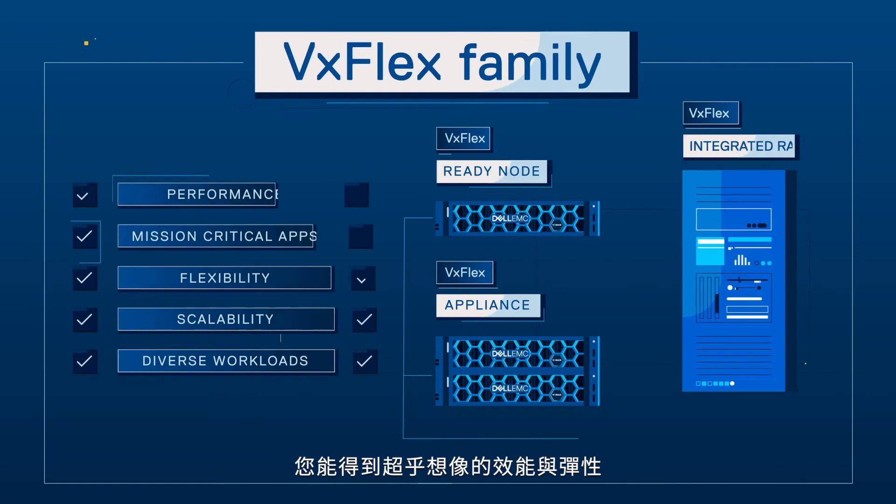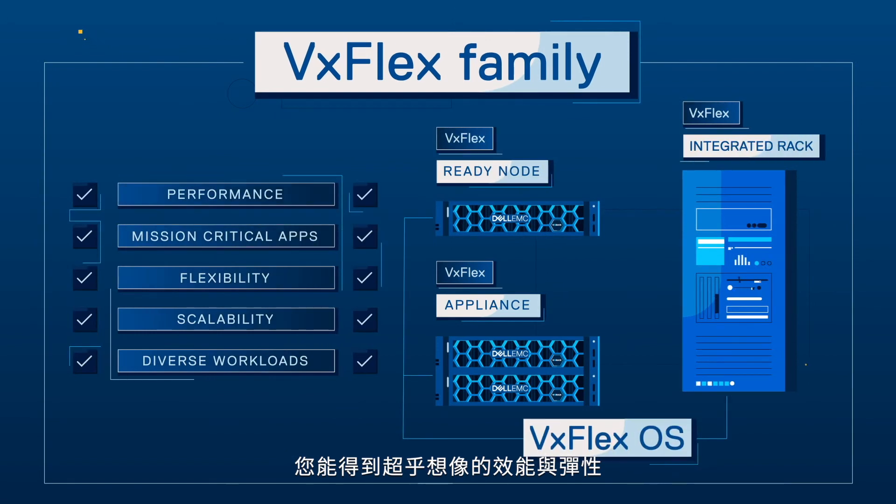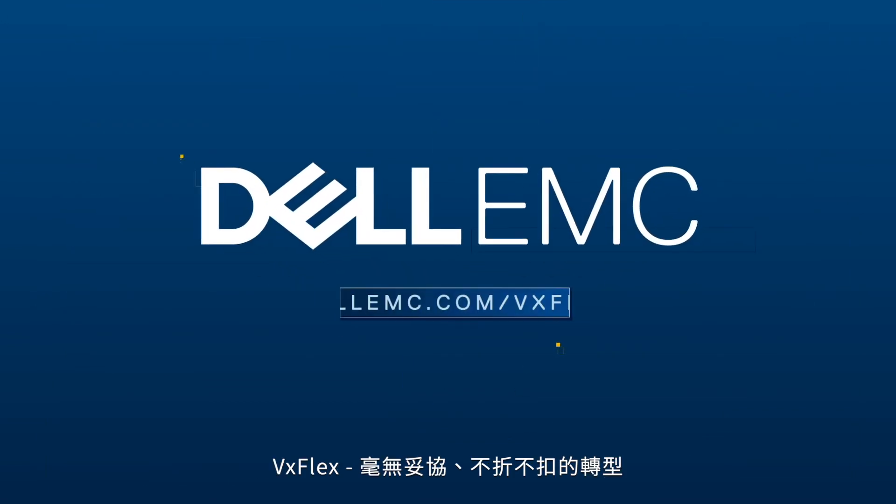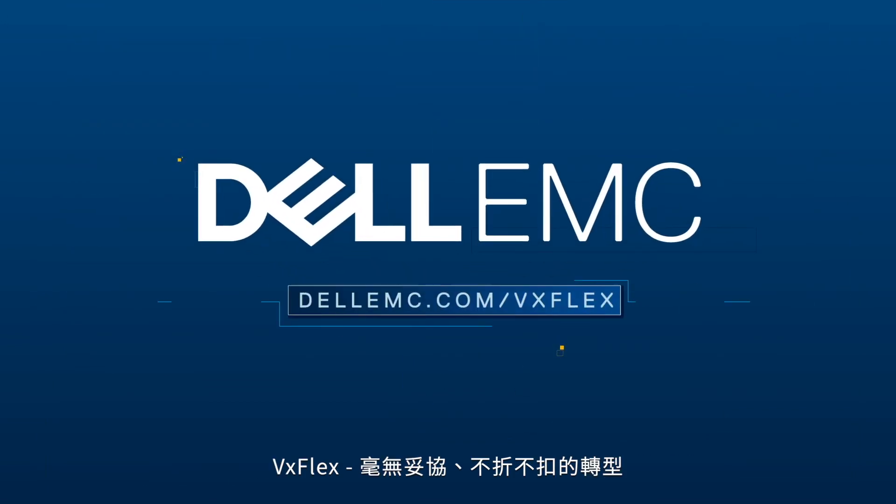With VxFlex, you get better performance and flexibility than you'd believe — all in a simplified, resilient, and future-ready package. VxFlex: Transform without trade-offs.